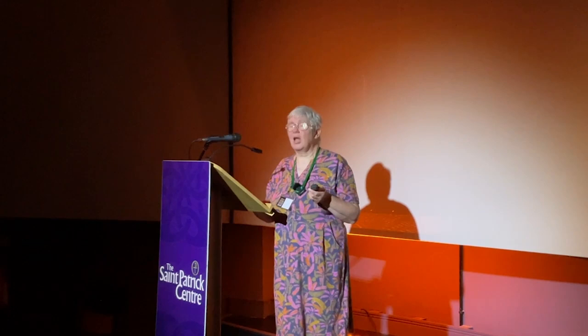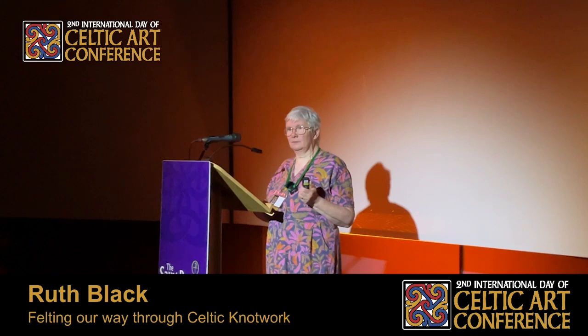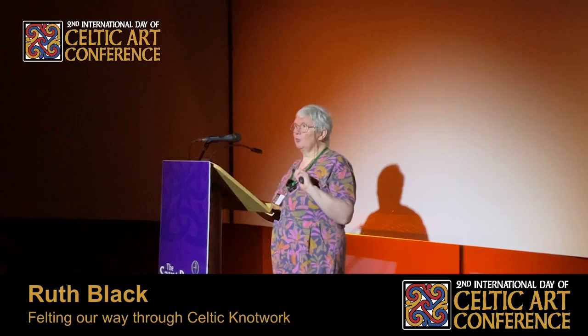I'm very happy to take questions. I should mention that I forgot to bring in from the car a large format A3 book that was made covering the progress of the project — step-by-step instructions — but my husband said he would go out and get it, and I think while we've been in here it should have appeared in the exhibition room, so people can look there.